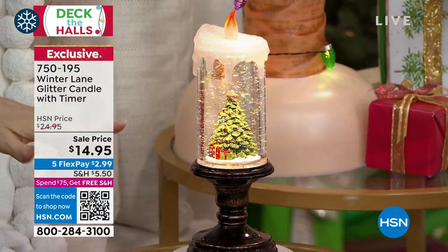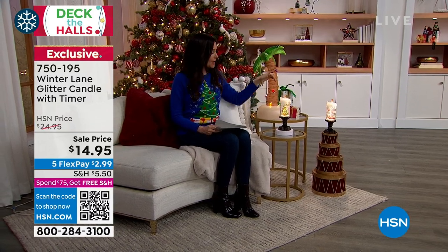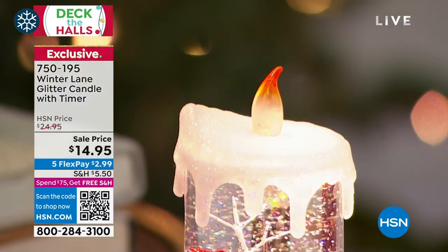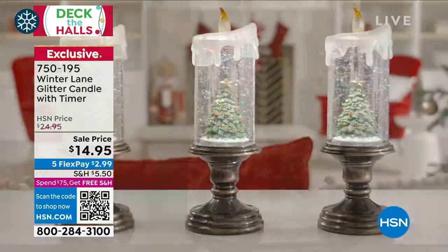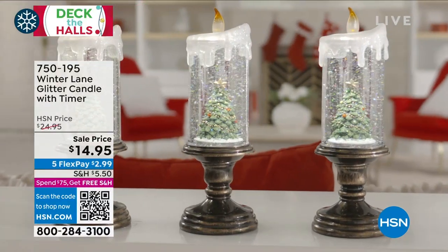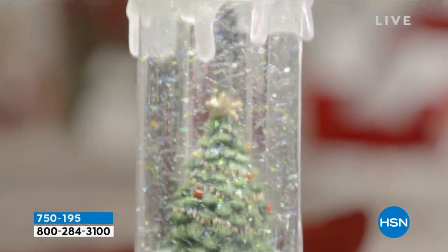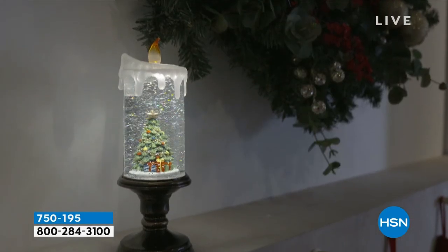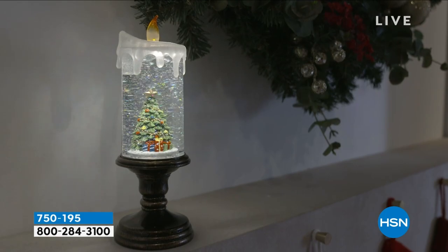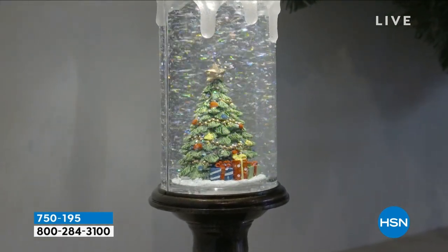If you're on the phone, you might want to go to hsn.com. We've got the Christmas tree candle and that little truck candle. If you love the red truck theme — we had a today's special on a bigger truck a couple weeks ago — you can continue that red truck theme with this candle. And as you can see, no shaking necessary with that beautiful glitter.